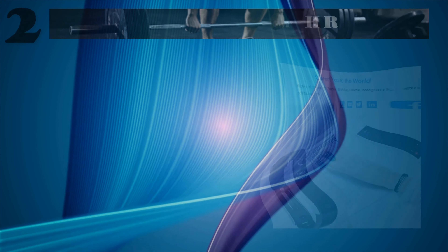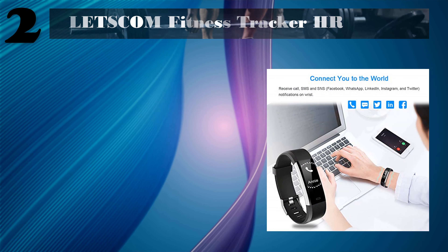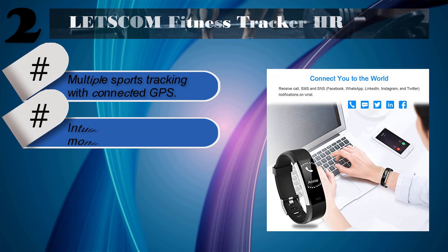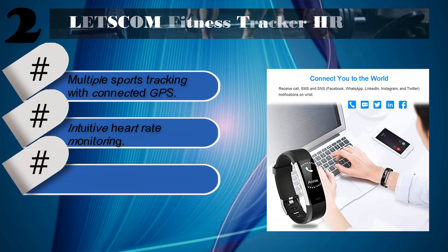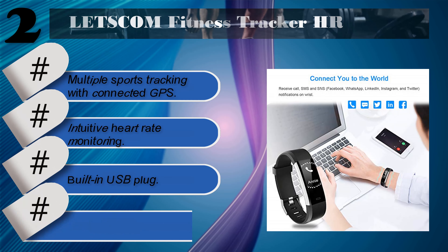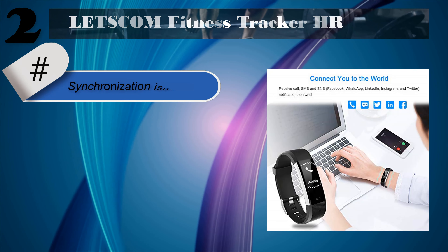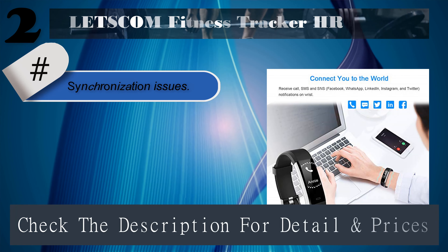Number two: Letscom Fitness Tracker HR. Features include multiple sports tracking with connected GPS, intuitive heart rate monitoring, built-in USB plug, and economical price. Note: synchronization issues. Check the description for details and prices.